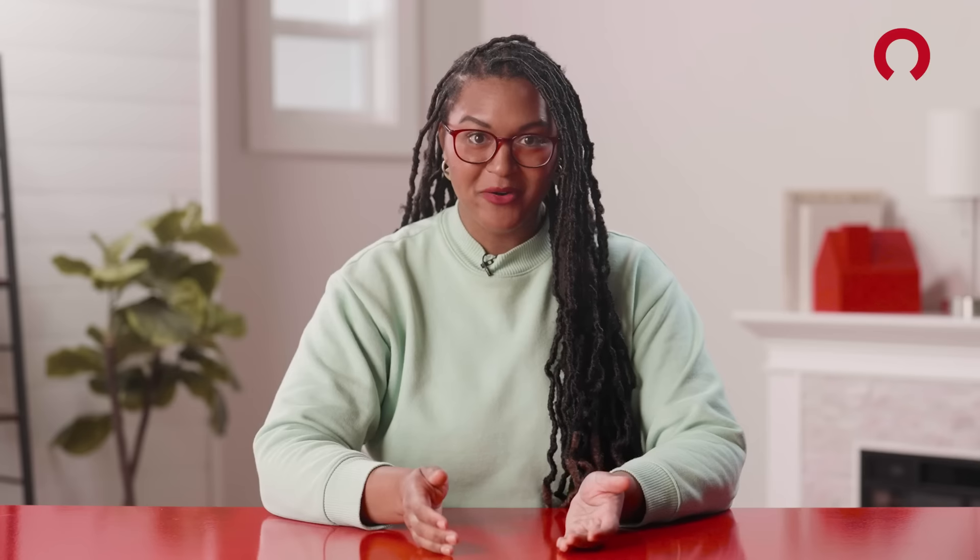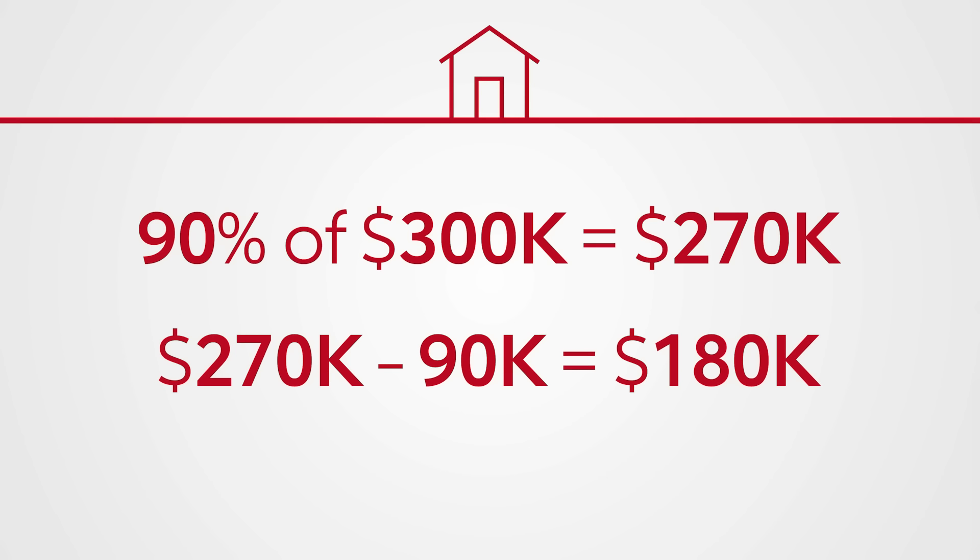Then subtract your remaining mortgage balance — in this case, $90,000 — and you'll see that the total amount you could borrow would be $180,000. A few days after closing, you'll have the cash in your bank account — just a big old lump sum of cash, but not so fast.